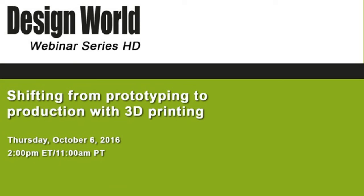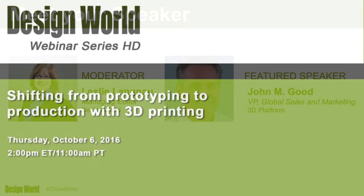Hello everyone, and thank you for attending today's webinar, Shifting from Prototyping to Production with 3D Printing, brought to you by Design World Magazine. We would like to thank our presenter, John Good, for being here today.